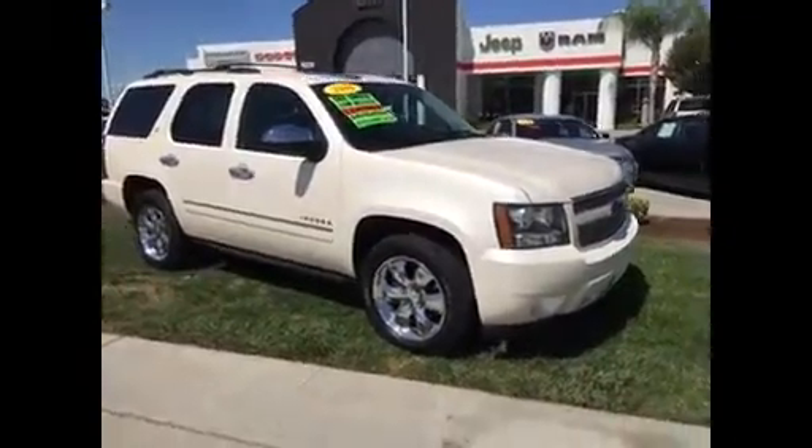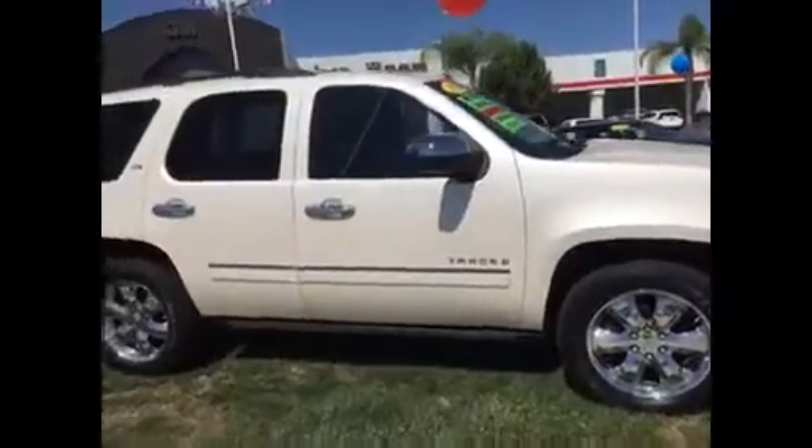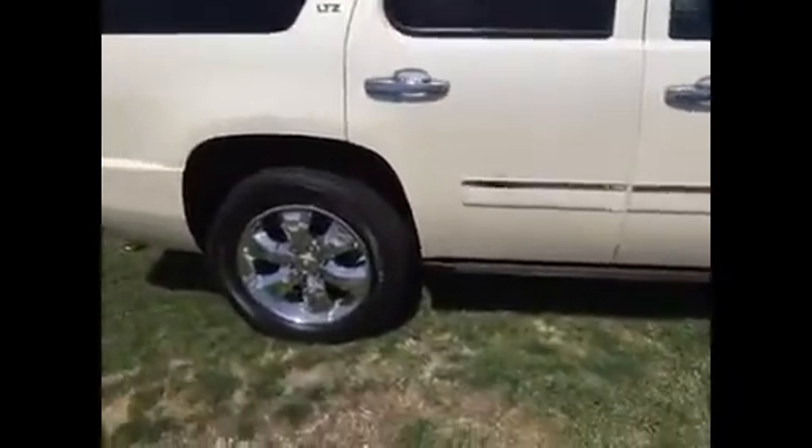Hello Diana, this is the 2009 Chevy Tahoe LTZ, fully loaded with navigation and leather. It's got low, low miles — only 66,000 miles on this one.